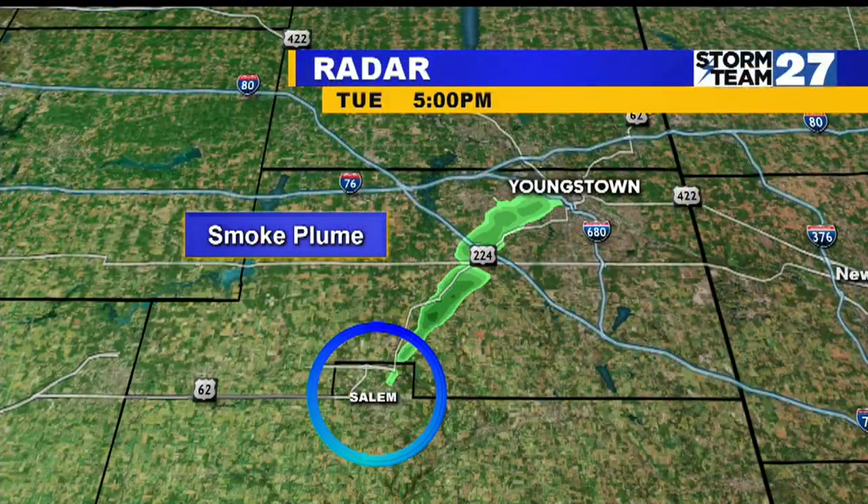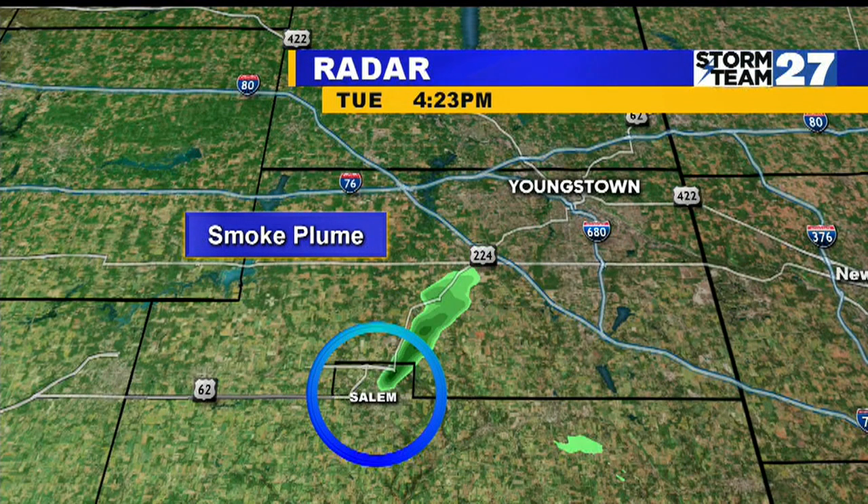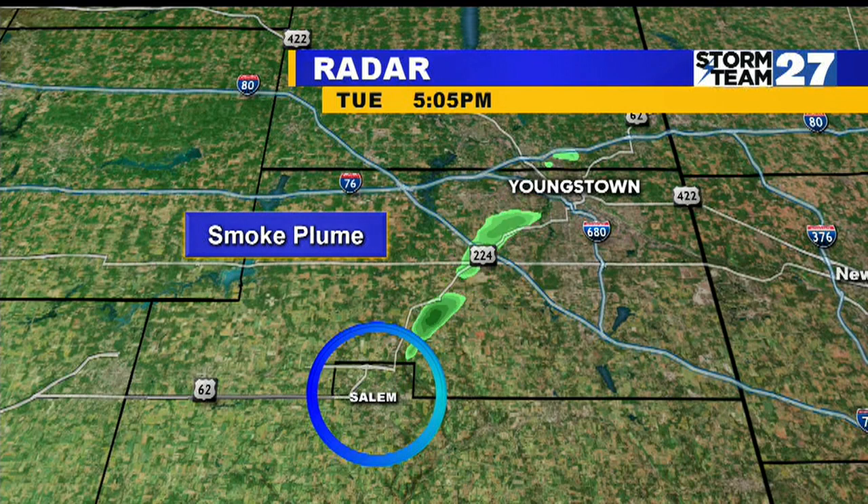Now that building has been closed for some time, but there are other properties in this area. No one has been evacuated yet, and the smoke can be seen for miles. People in Canfield, Boardman, and Pullen are all telling us they're seeing the effects from this massive fire. In fact, the smoke even shows up on our radar — you can see it there in Salem spreading across the area of Route 224.